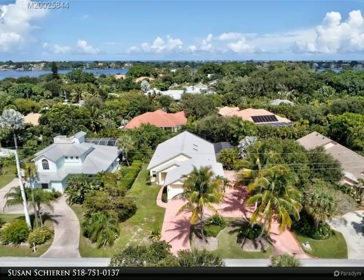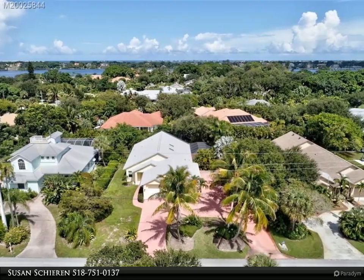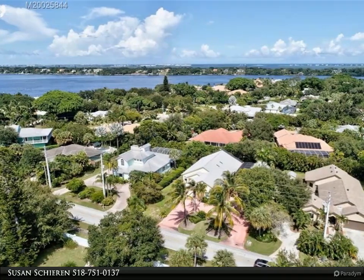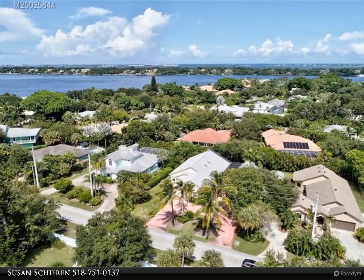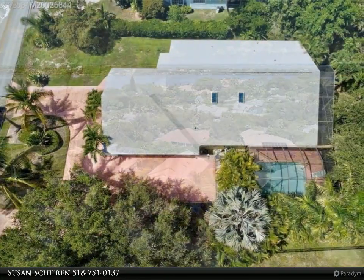2018. New roof and new lanai screens 2019. New kitchen with granite countertops 2020. New air conditioner. Open concept floor plan with vaulted cathedral ceilings throughout. Impact windows throughout.